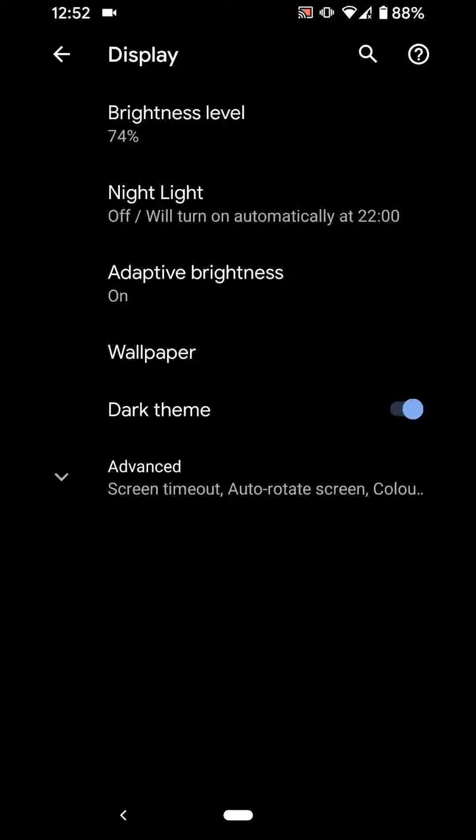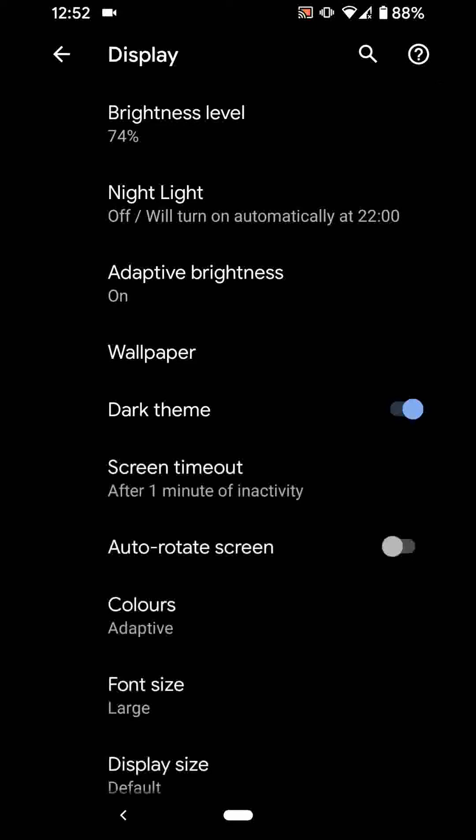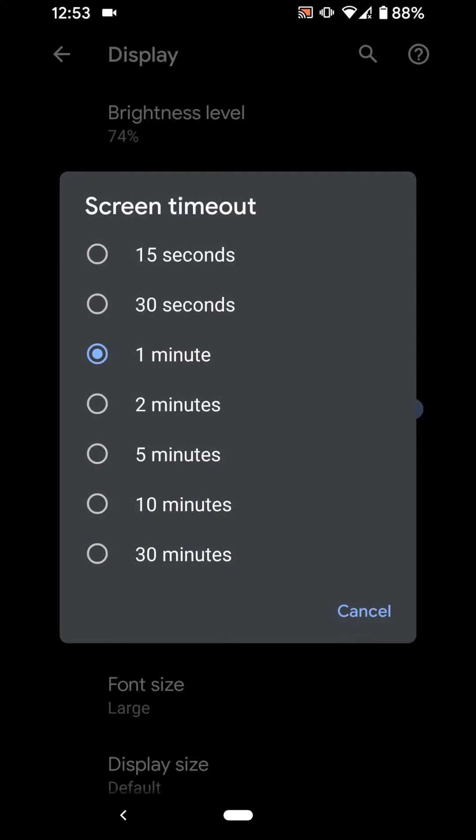Tip number 2: Screen timeout. On the same Display page, tap on Advanced, then tap on Screen Timeout. You can reduce the time your screen takes before it turns off — for example, select 30 seconds instead of 1 minute.